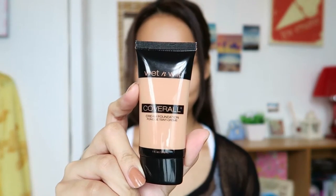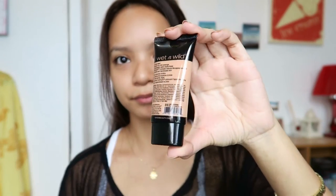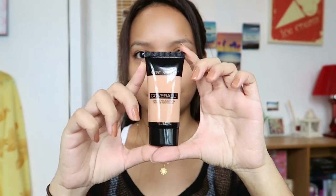Hello everyone, welcome back to another review video. Today I decided to do a review on the Wet n Wild Cover All Cream Foundation. I bought this at beautymnl.com for 399 pesos. I will put the link down below. I got this in the shade Light Medium. This is the packaging — it comes in a tube and contains 29.6 ml of product.